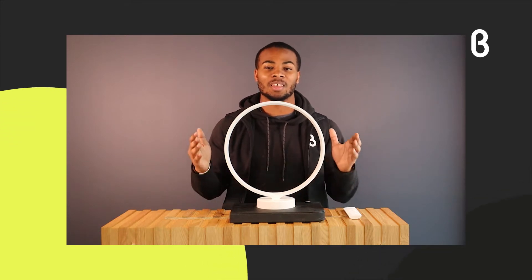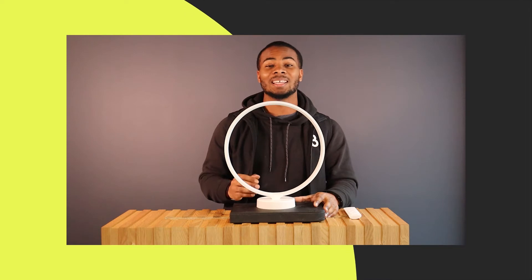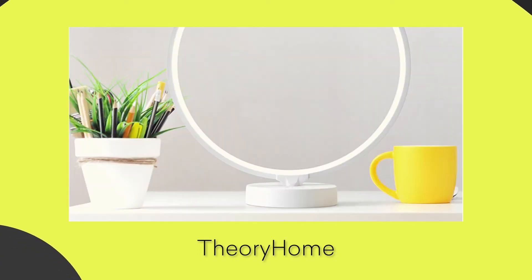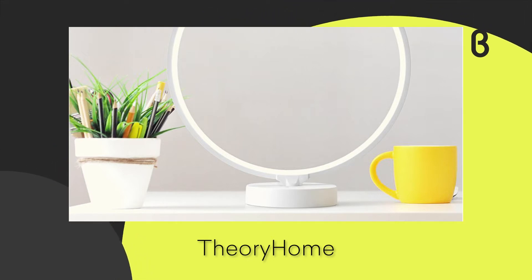Today I'm talking about Theory Homes' Theory Lamp. This is the first of a series of LED lighting products that Theory Homes is bringing to the market. It brings not only a very nice stylish look to enhance the way that your room looks, but it also brings you perfect lighting.